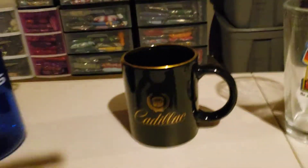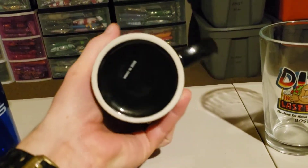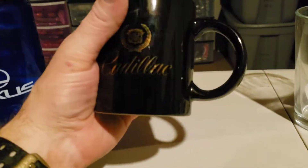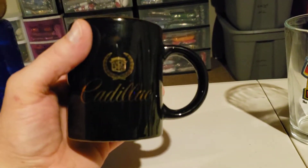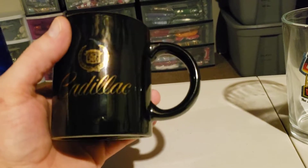Next up is this Vintage Cadillac Coffee Mug. I paid 80 cents for this — I got both of these at the Goodwill in Hudson, New Hampshire. It sold today for $19.75 and it's going to cost $6.94 to ship it. I'm going to ship this in a flat rate envelope.